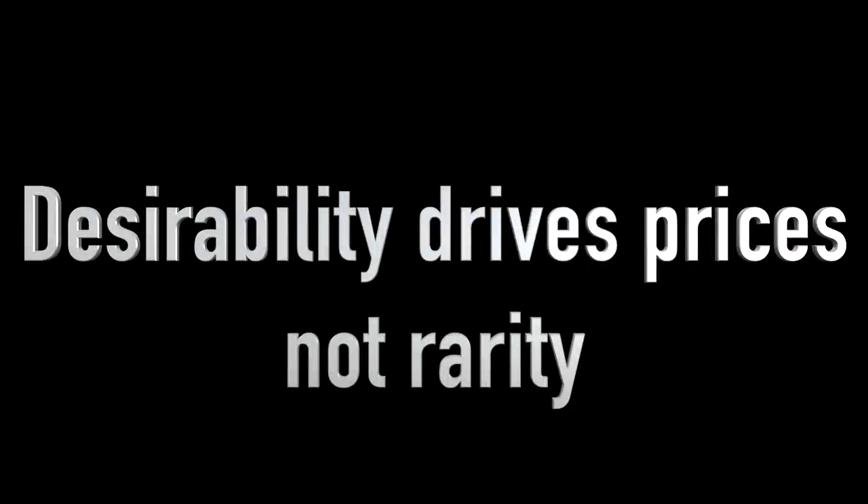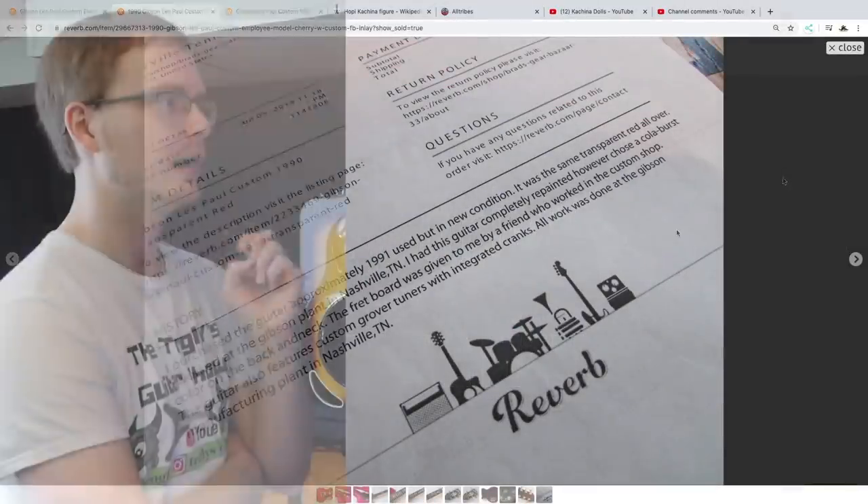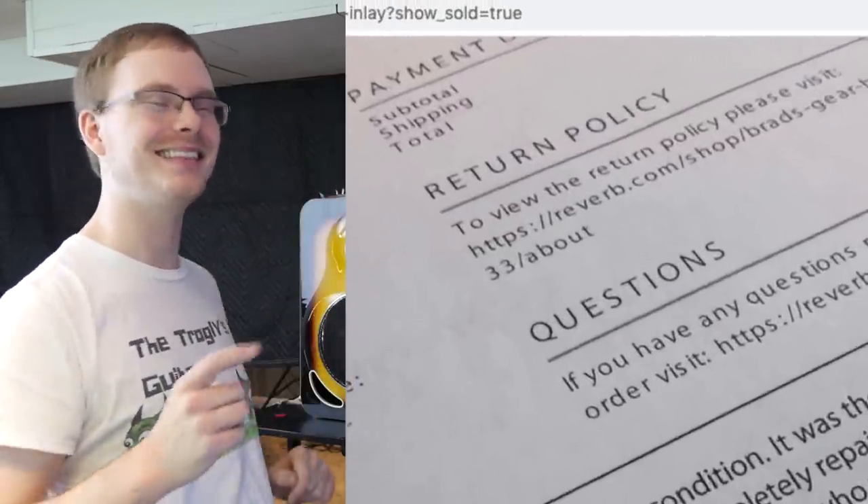Now does it matter where the work's done? No — the guitar's devalued anyways. The only time a really unique piece like this will be worth skyrocketing prices is when it comes from the factory that way, and it's a one-off or limited edition model that people find desirable. You can custom order anything you want, but if nobody wants it, it's not going to be worth skyscraper prices — it's got to be desirable. And it also said they added some other parts to it.